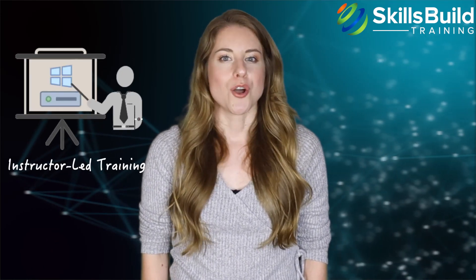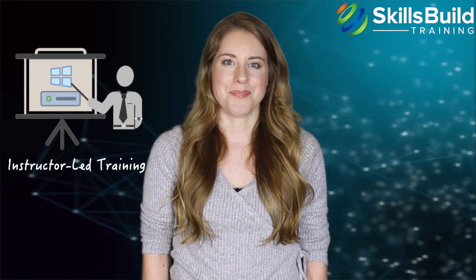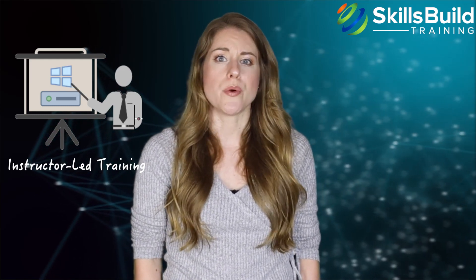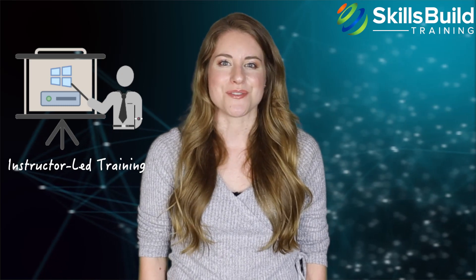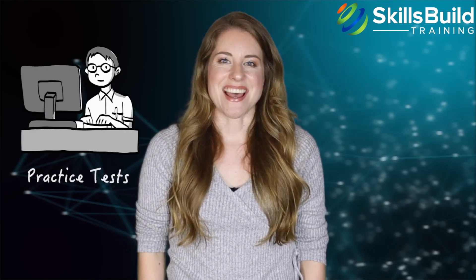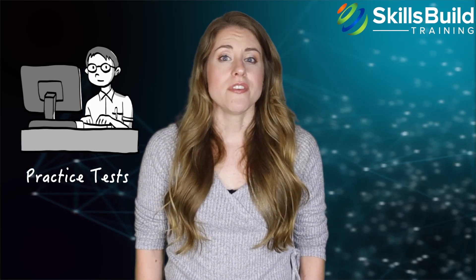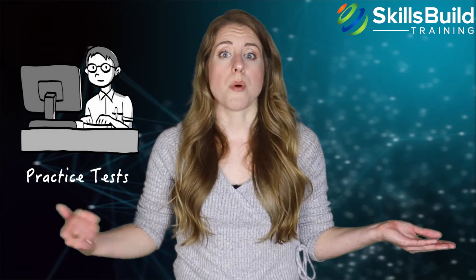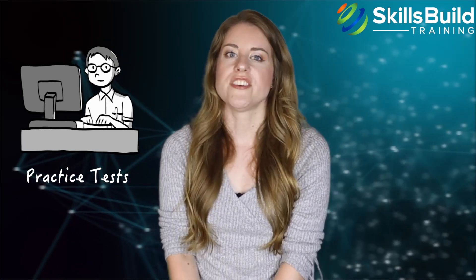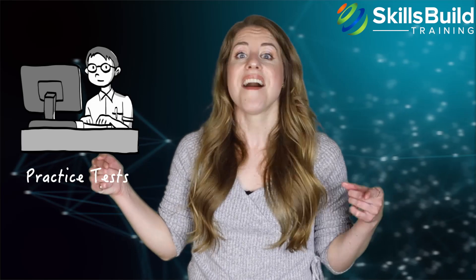Instructor-led training is another option. Global Knowledge has an instructor-led training option for this certification, which is paid. If you need the expertise of an expert to ask questions and clarify concepts, this option could be useful. You can also increase your chances of passing by using practice tests. Solving practice questions will help you manage time, spot your weaknesses, identify your strengths, and become more proficient at answering scenario-based questions.